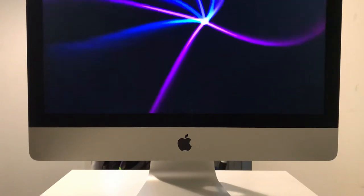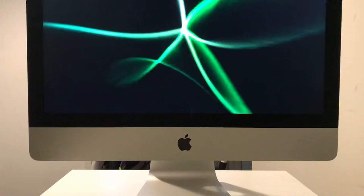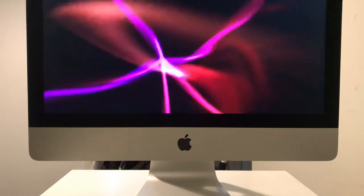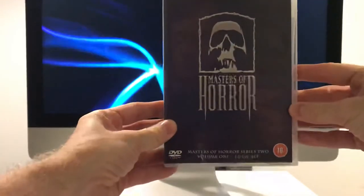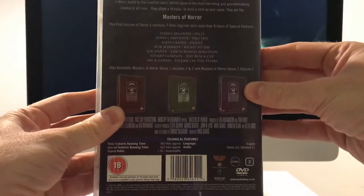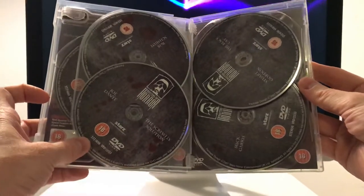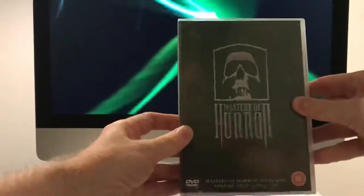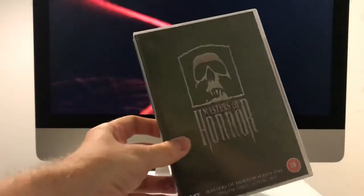I think I'll start off with the DVDs. It was eBay - there was a bit of a steal on, and you had the Masters of Horror series. These are like $2.99 each with delivery, but there are only two sets. The first one here is Masters of Horror Series 2 Volume 1. It's a little bit different for these cases - it's a bit easier to look after in this nice sturdy case. These were $2.99 each with free delivery.